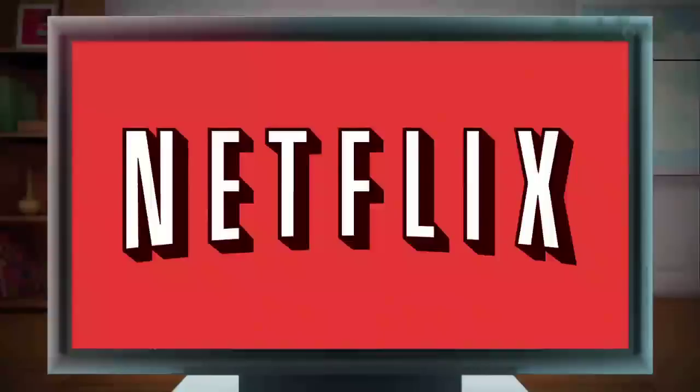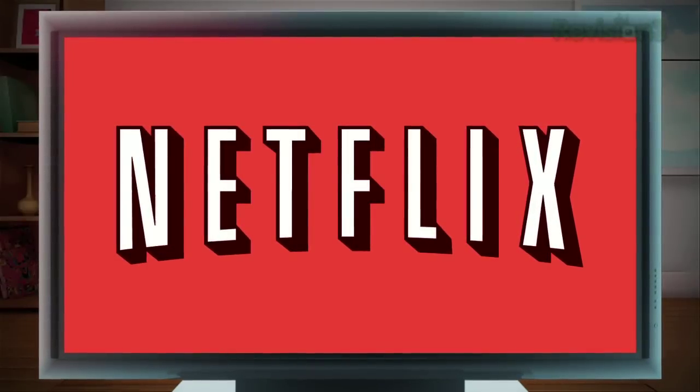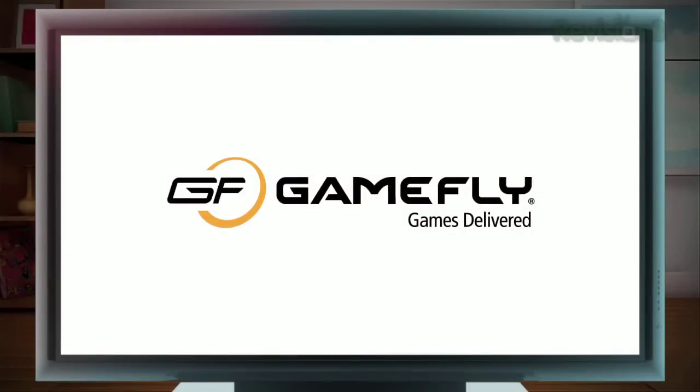Today's episode is brought to you by Netflix — go to netflix.com/hdnation for your free trial membership — GoDaddy.com, and Gamefly. Check out Gamefly.com/hdnation for a free trial account.